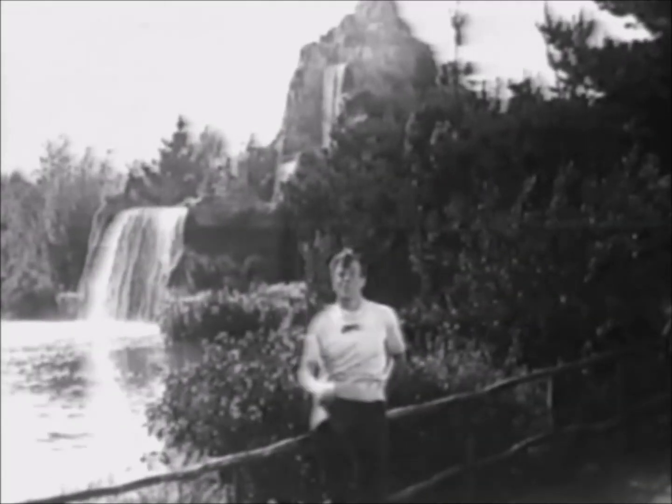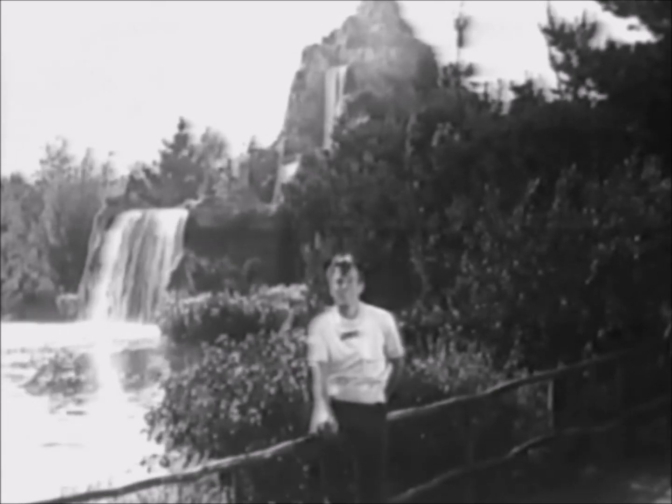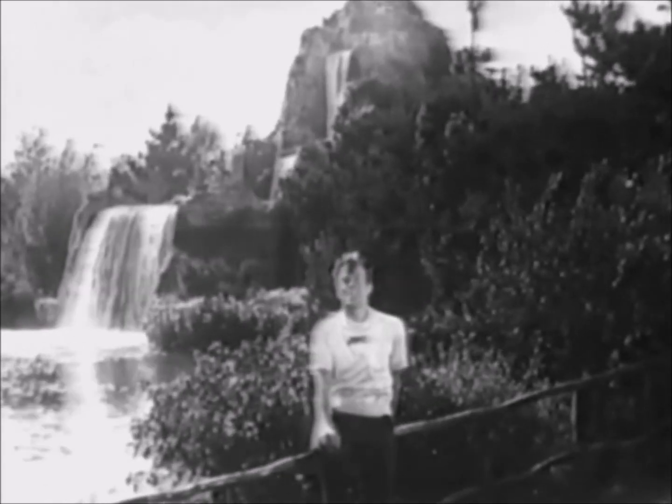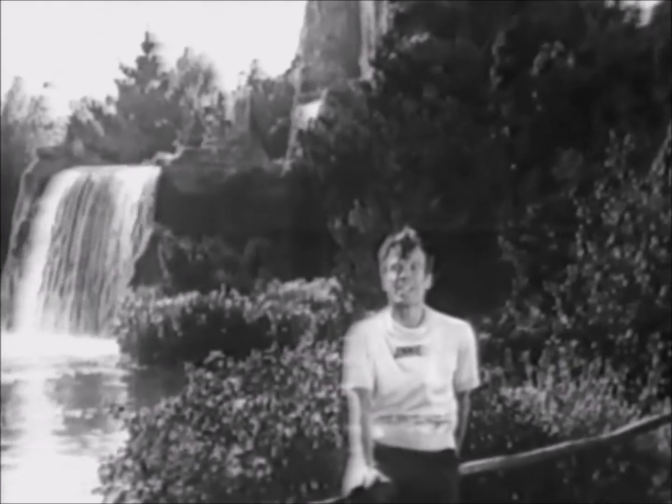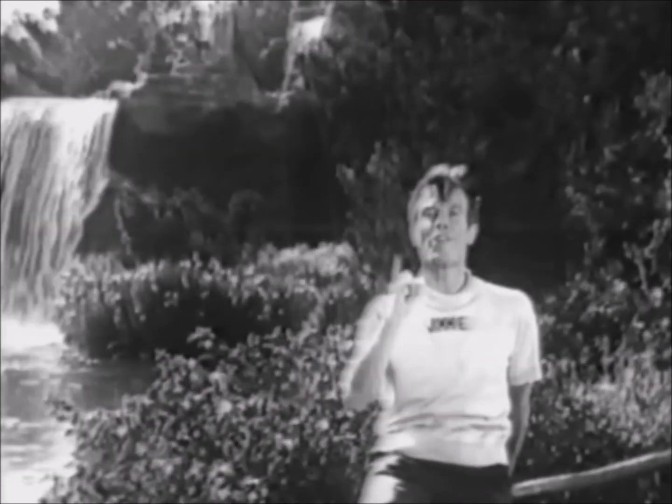Mouseketeers, look at those waterfalls. Aren't they something? You know, water is very interesting stuff. And here to explain some of its fascinating properties is Professor Wonderful.